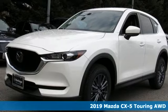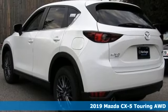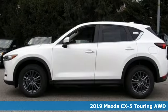It's a new 2019 Mazda CX-5. For all the things that drive you, there's Mazda. You'll look forward to every drive with features like these.